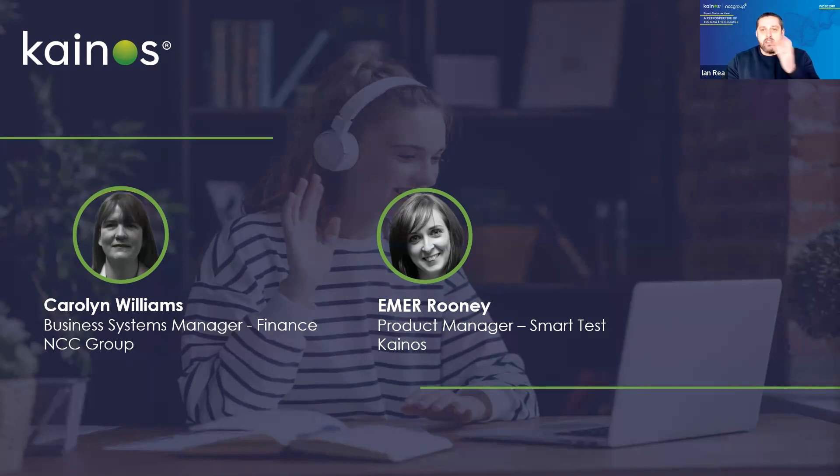With great pleasure, I'd like to introduce our panelists. Carolyn, could you provide a brief introduction? Of course — hi everyone, I'm Carolyn Williams, Business Systems Manager for Finance at NCC Group. I've been at NCC for about five years, operating in the Workday ecosystem for that same amount of time. Those five years have gone by really quickly — I can't believe we've literally just gone through our sixth Workday preview window.